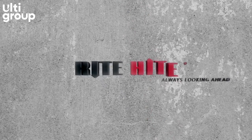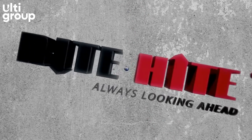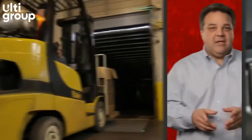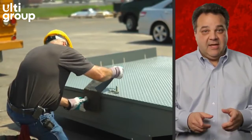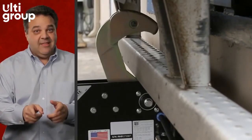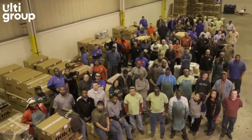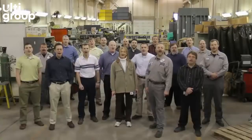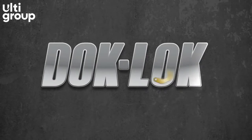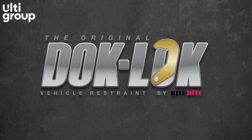Always looking ahead to tomorrow to keep your dock safe today. Wright Heights is DockLock — making it work for you with the products and support you need today and in the years ahead. Leadership. Commitment. The original DockLock. That's Wright Heights. We are DockLock — the original, proven, and always improving DockLock.